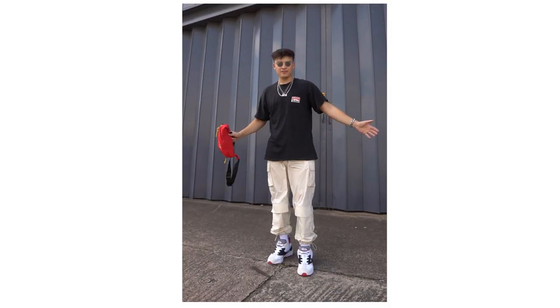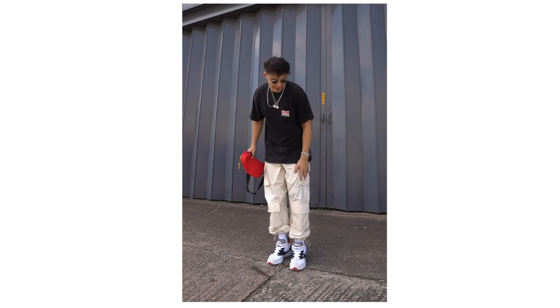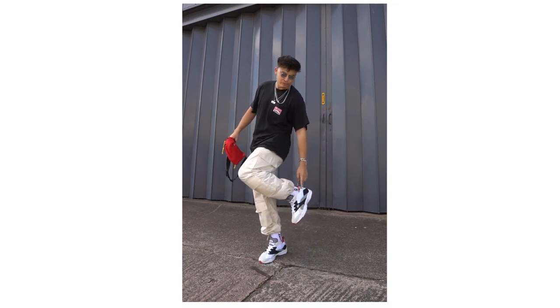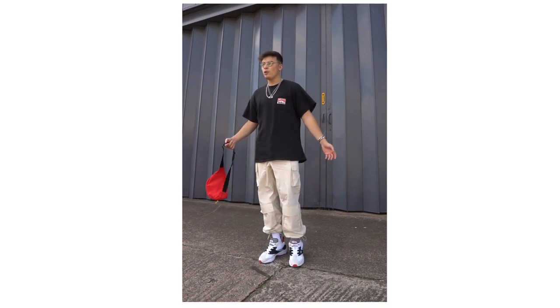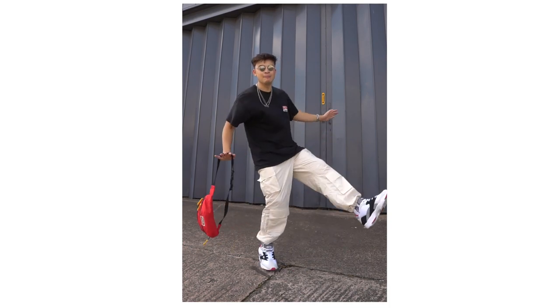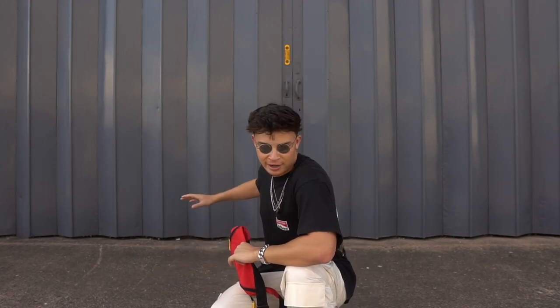My outfit for the first photo: Lacoste Concepts sneakers on the feet, beige four-pocket cargo pants — the beige matches really well with the Lacoste trainers — my vintage Marlboro t-shirt where the red hits match with the red in the shoes, and the matching Marlboro bag. We're going to start with the first pose, which is the hardest one and the one I'm most excited about — the full lean back. I'm positioned exactly symmetrical in the middle of the wall.